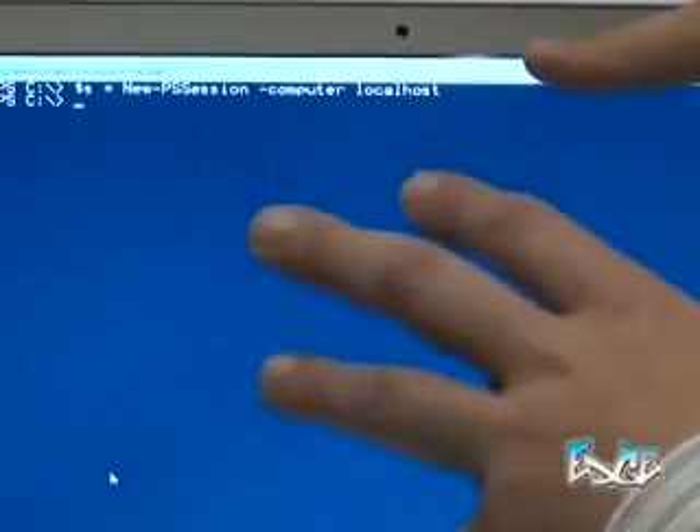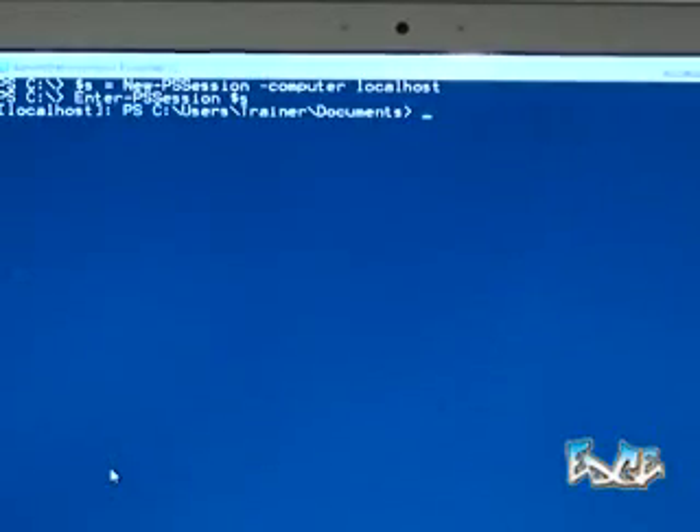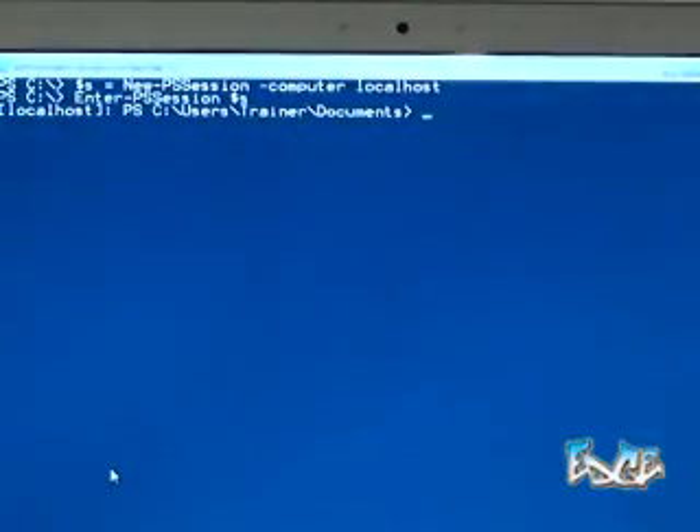The easiest way to start is to create a variable — dollar sign S — as a place to keep a remote session, then run a command called 'New-PSSession' and give it the computer name you're after. I'll just do this to localhost — not as impressive, but I don't have a whole server farm here. That creates a new session from this shell to a service running on another copy of the shell that's now in memory — could have been a remote computer. I can enter that session with 'Enter-PSSession', give it the session in variable S, and you see the prompt changes. Now I'm connected to the shell on that remote computer, can run whatever commands I need, and when finished just exit the session and I'm back on my shell.